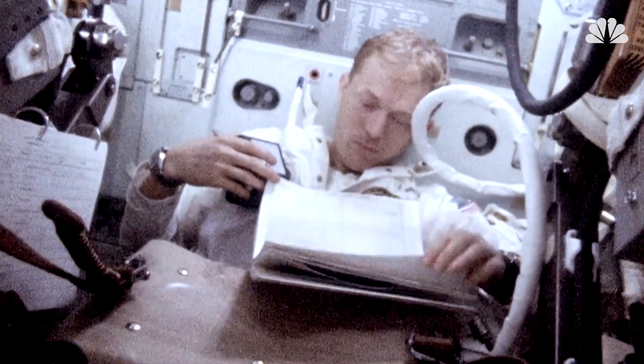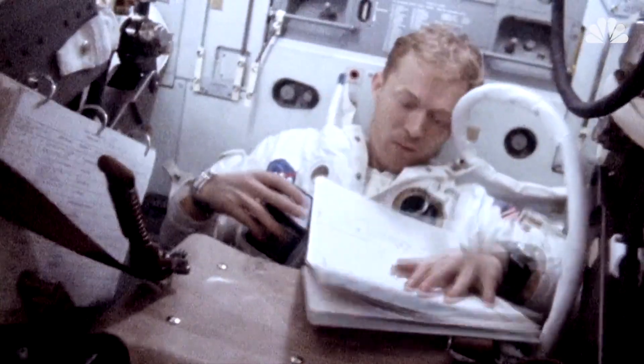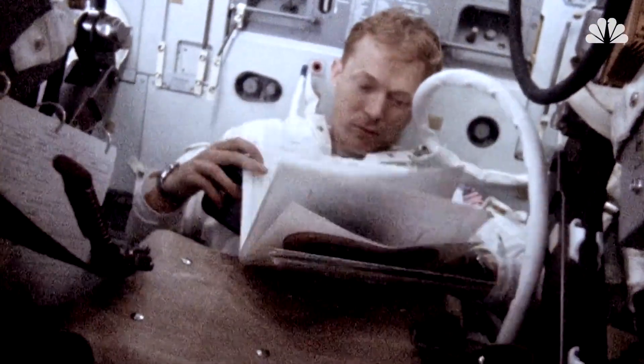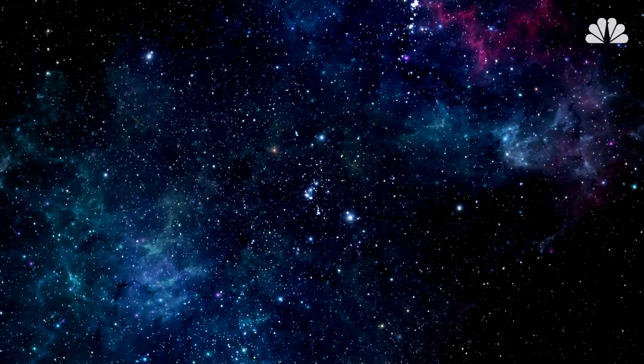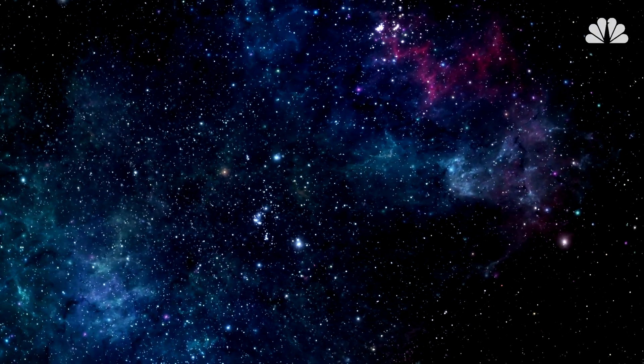Before the mission, Roosa, a former smokejumper for the U.S. Forest Service, received a call from Ed Cliff, the chief of the service. Cliff proposed the seed cache as a kind of experiment, but also a fun publicity stunt — let's see whether the seeds will grow after being exposed to zero gravity, radiation, and the other perils of space.